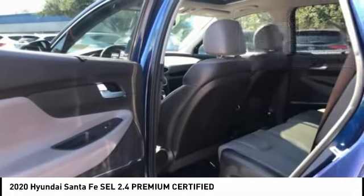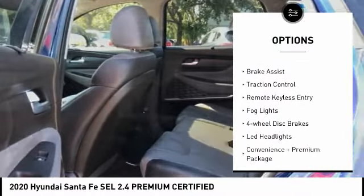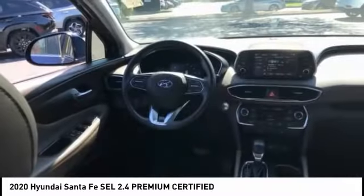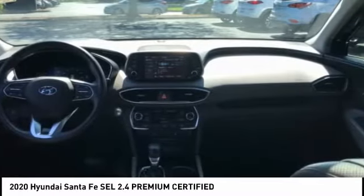Here are some of this vehicle's great options: panoramic sunroof, electronic stability control, alloy wheels, wheel locks, brake assist, traction control, remote keyless entry, fog lights, four wheel disc brakes, LED headlights. Come see the car for yourself.